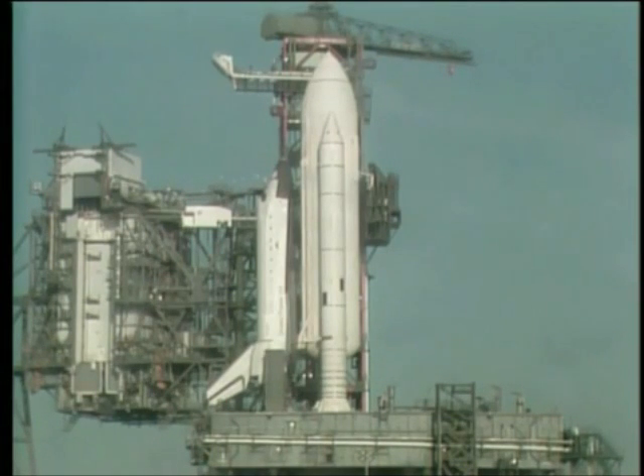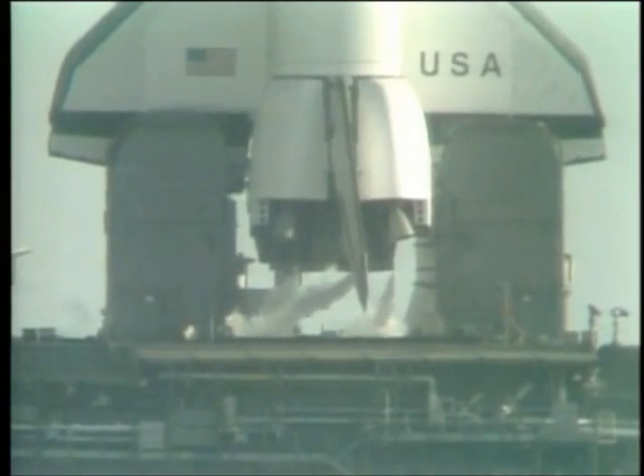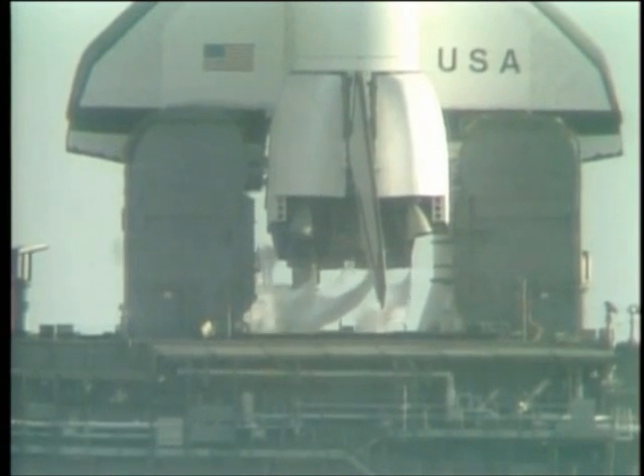The liquid oxygen replenish system has been turned off in preparation for pressurization of the tanks for launch. T-minus three minutes, thirty-five seconds, and counting. The elevon, speed brake, and rudder are being moved through a pre-programmed pattern to assure that they'll be ready for use in flight.